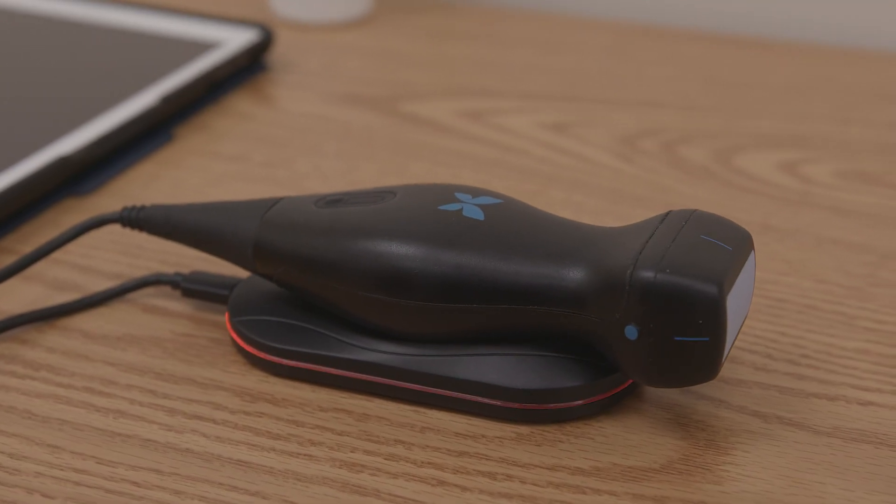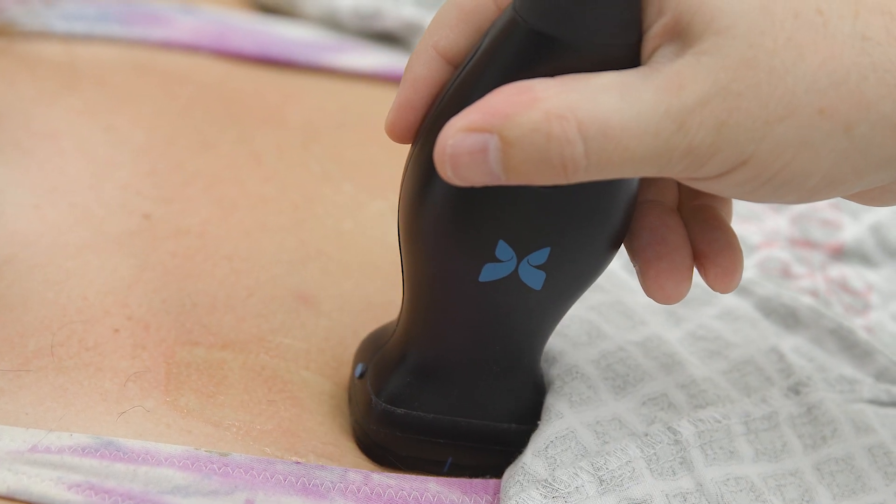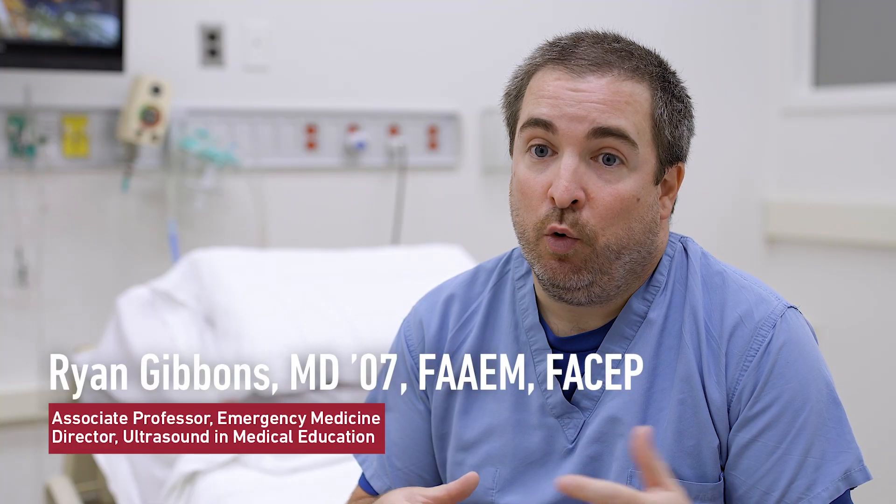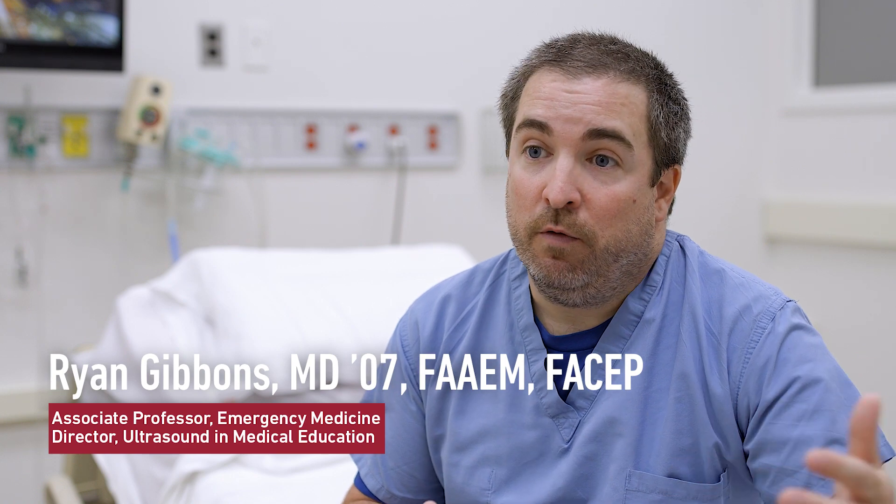We thought it would be perfect to give butterfly ultrasounds to each medical student one-to-one. This is a game-changer as far as how much we can integrate ultrasound into the first and second year curriculums and then beyond in the third and fourth years.